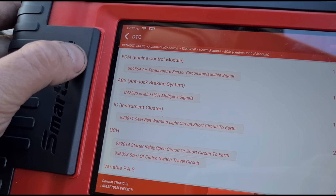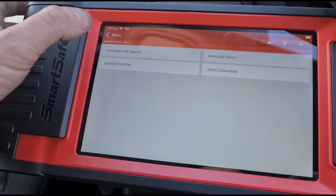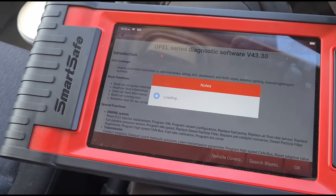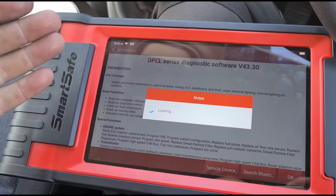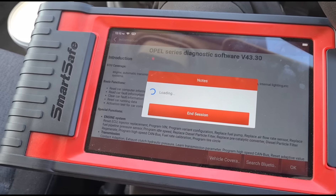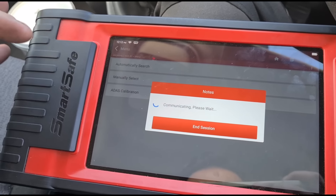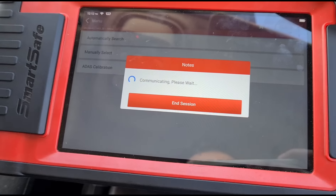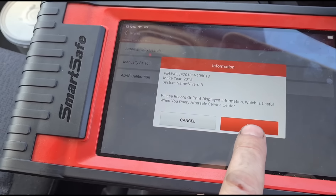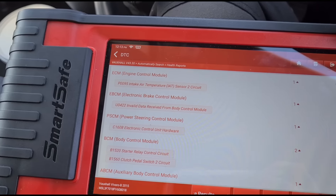That code is double-oh-nine-five-six-four. If I search this as a Vauxhall, we will get a different code — I'll show you that. So this is a Vauxhall or Opel system. What I do is I manually go in and say this is a Renault Traffic — it just works a bit better for me on a lot of the special functions, resets, and all of that. If we auto-search it under the Opel or Vauxhall system, we should get a Vivaro come up.